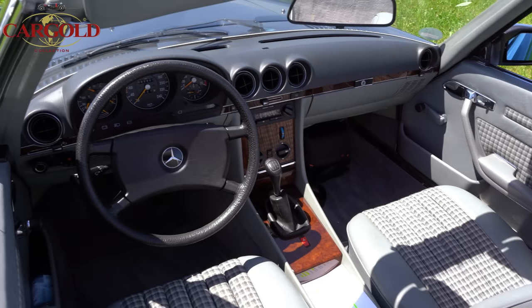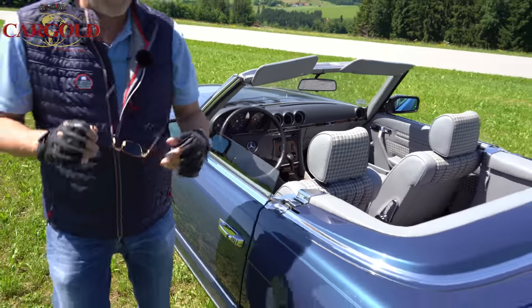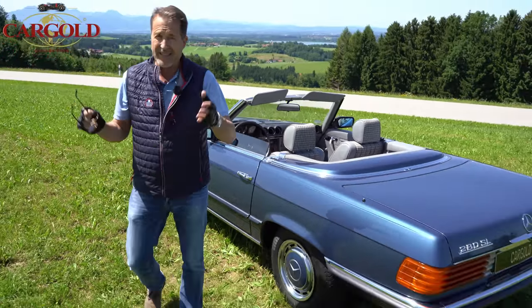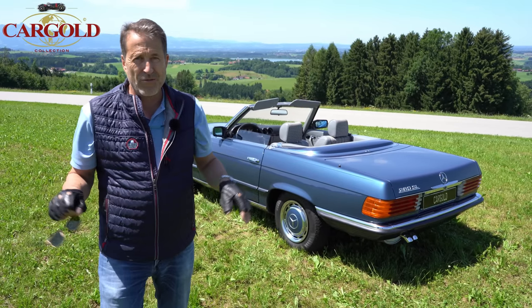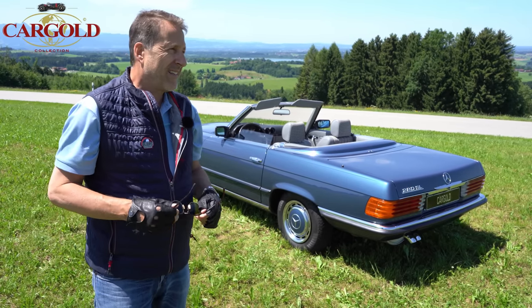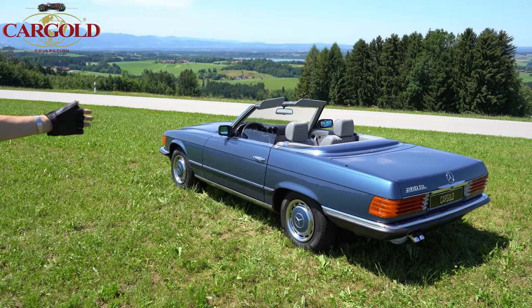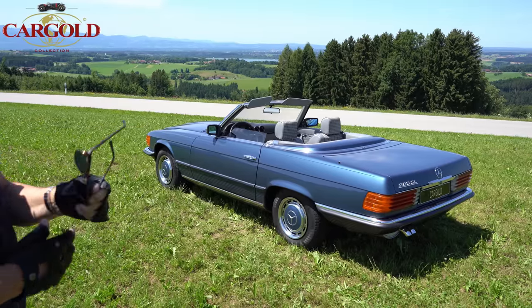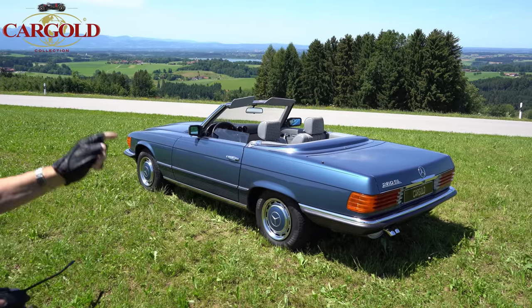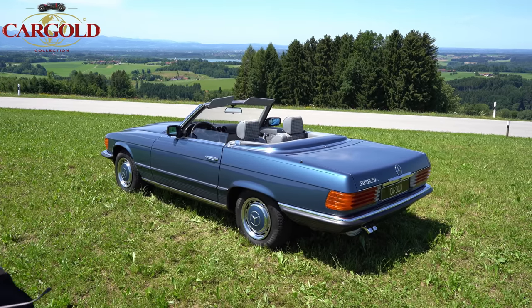Vom 280 SL sind ungefähr 25.000 Autos gebaut worden. Das ist aber immer das Problem — wenn die dann in die nächsten Hände gekommen sind, nicht richtig gewartet oder gepflegt wurden, sind sie nicht mehr gut. Und ein Auto, was mal halb gut ist, kriegt man nie wieder gut hin. Wenn alles voll restauriert wird, ob man das will, weiß ich nicht. Hier ist das nicht nötig — völlig original, alles authentisch. Und als jemand, der die Autos viel gefahren hat: das ist ein richtig gutes Auto. Den empfehle ich wirklich. Wir stellen uns dafür so circa 47.000 vor.